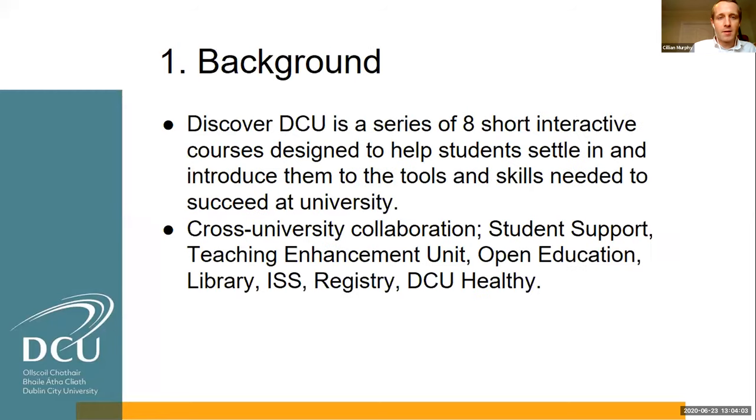So what is Discover DCU? Very simply, it's a series of short interactive courses designed to help students settle in and introduce them to the tools and skills needed to succeed at university. It combines both a transition function and a lasting study skills resource. It's primarily pitched at first year students, but we also get a lot of continuing students — second, third, fourth year undergrads and quite a lot of master students, and it's very popular with our international cohort.